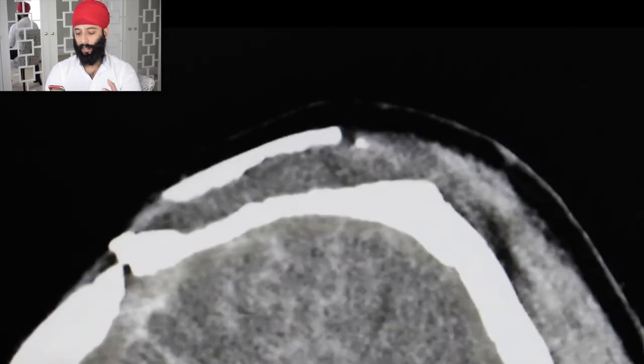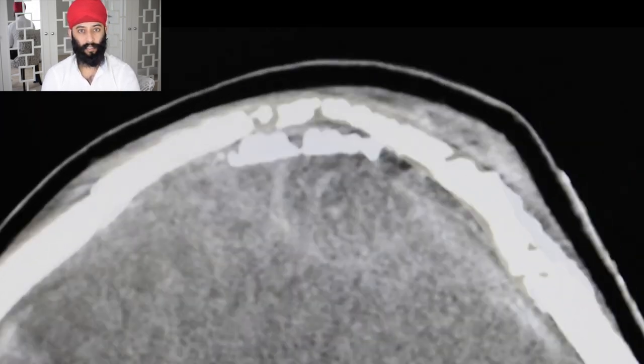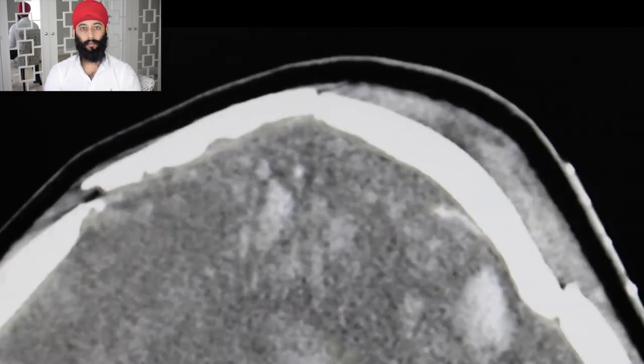We see a punch to the head. This will cause things like concussion, possible cranial fractures which can cause serious internal cranial injuries such as epidural or extradural hemorrhages, or traumatic subarachnoid bleeds. This guy could potentially carry on fighting, or he may potentially be incapacitated — we'll find out later in the clip.